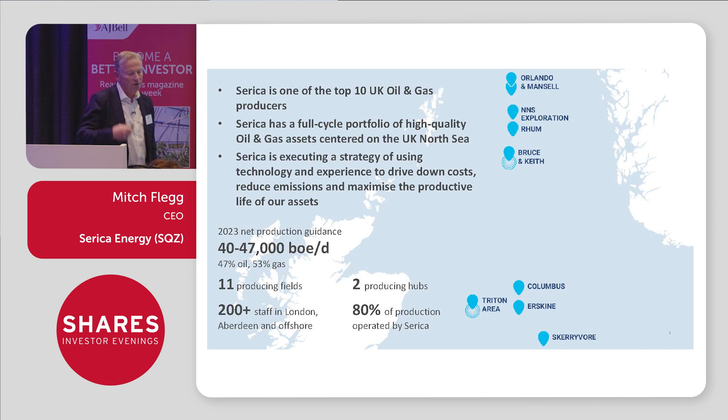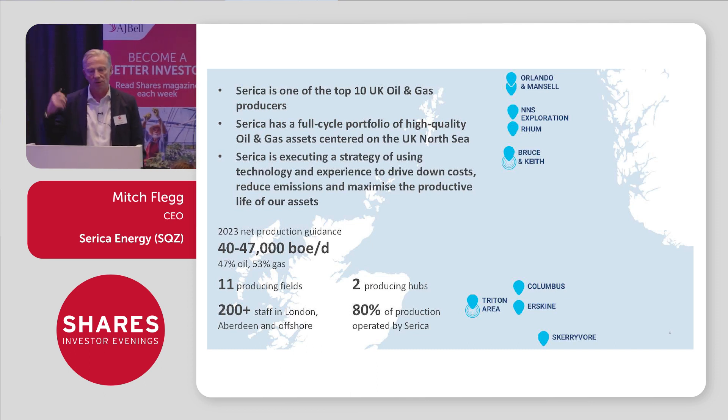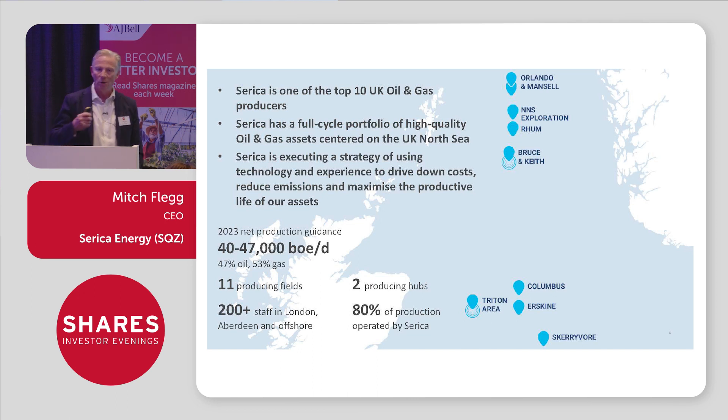What we do is we produce oil and gas. We don't generally develop new oil and gas fields. We tend to buy assets that are in the middle of their life, that have quite often been the subject of huge investment from the majors — the BPs, Shells, Exxons of this world. We tend to buy assets when they're getting to the age that those majors can no longer extract appropriate value from them. So we are a mid- to late-life production company.